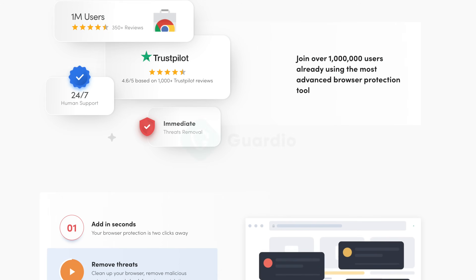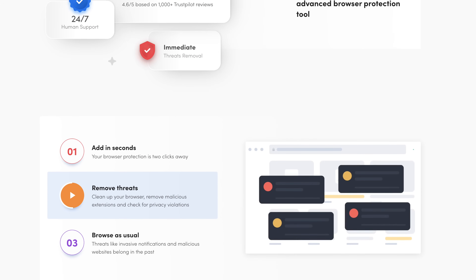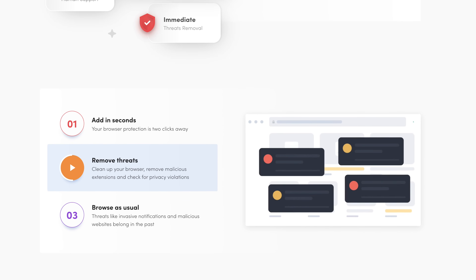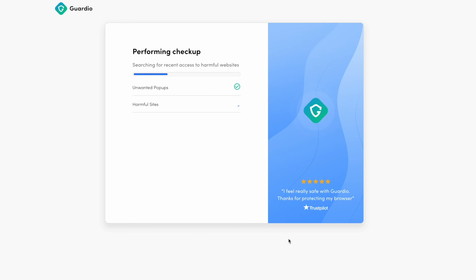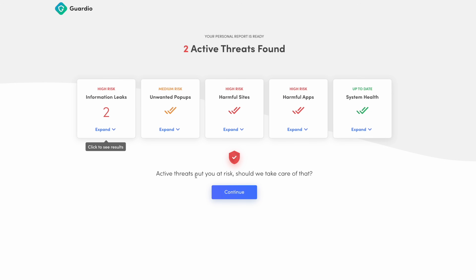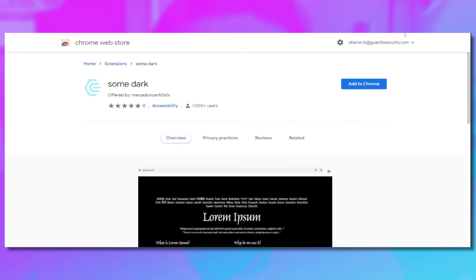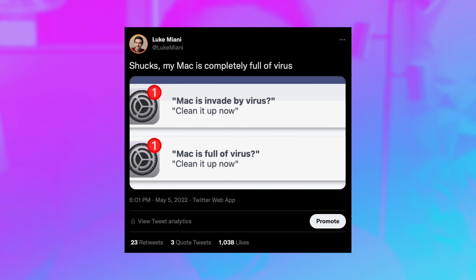Guardio is a browser extension that actively protects you as you browse the web. It keeps your browsing information secure, prevents malware and phishing scams from reaching you, and gives you and five family members peace of mind. After installing the Guardio extension, a free security scan will detect existing threats on your browser, after which you can continue to a seven-day free trial to remove them and start monitoring for threats in real time. Guardio means you don't have to worry when clicking on unknown links, or accidentally clicking ads or pop-ups.